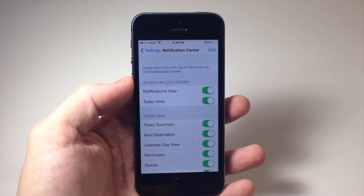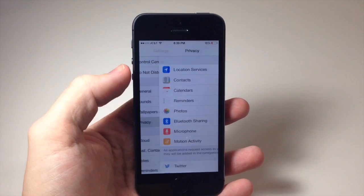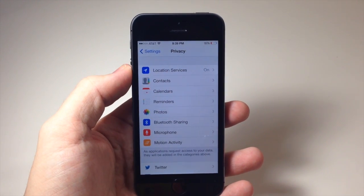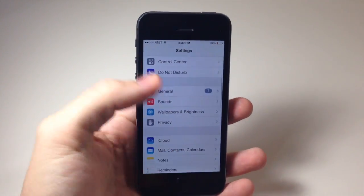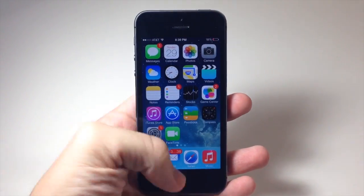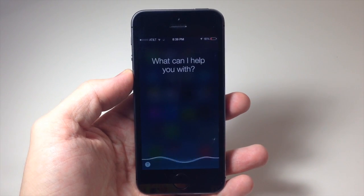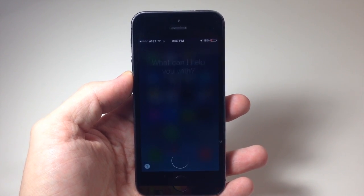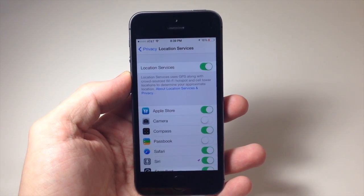Also, if we go into the settings and scroll down to Privacy, a sub-menu category there is Location Services. Siri is actually able to open up sub-menu items like Location Services by doing the same exact thing. 'Open location services settings.' You can see that it opened up the sub-menu item.